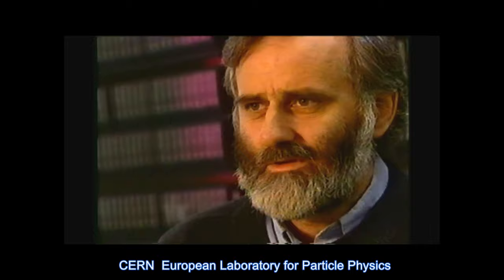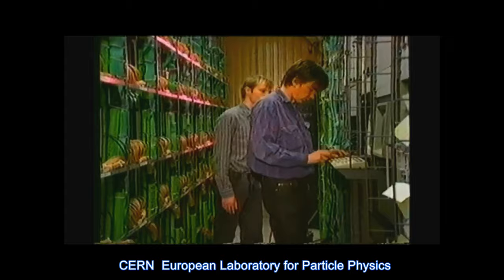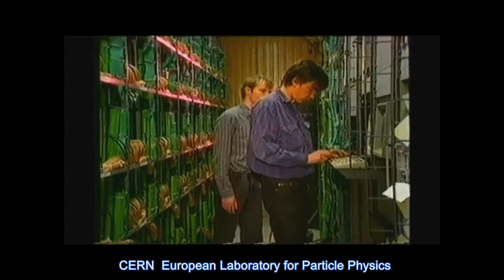It takes information management into a whole new universe of possibilities. At present, we have storage capacity here for about 70 terabytes of data. CERN has been gathering data on subjects like particle physics and the Big Bang for 40 years. CERN is probably the main physics laboratory in the world today.